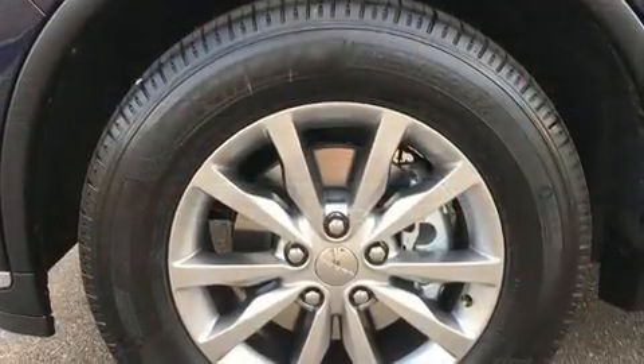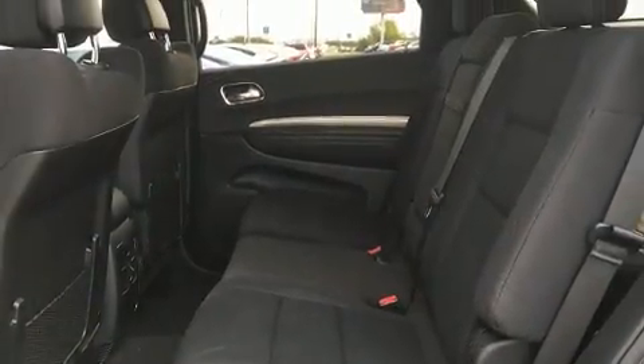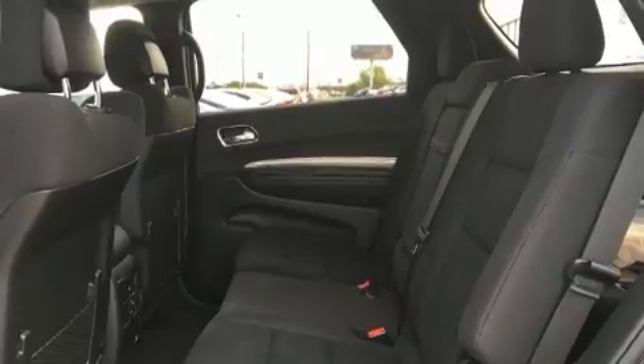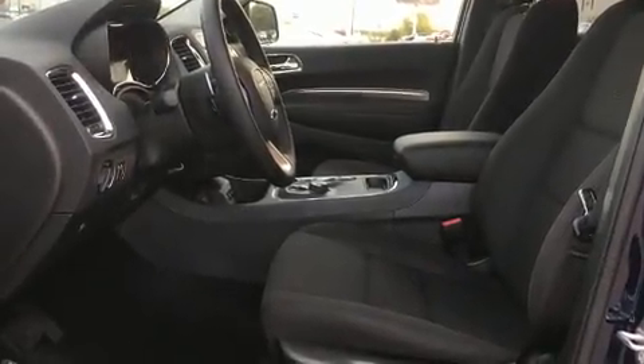Dodge also prioritized safety and security with features such as dual front impact airbags with occupant sensing airbag, front and side impact airbags, traction control, and brake assist.